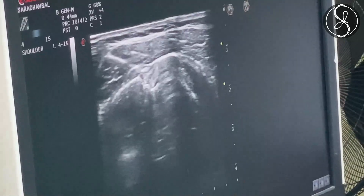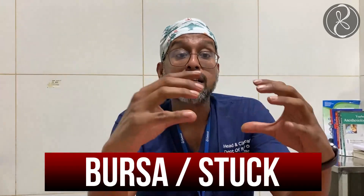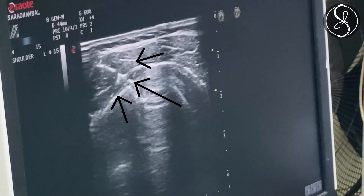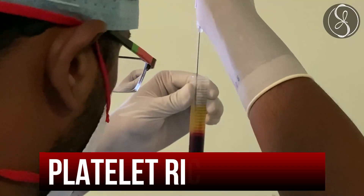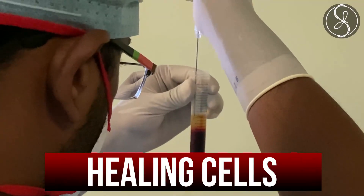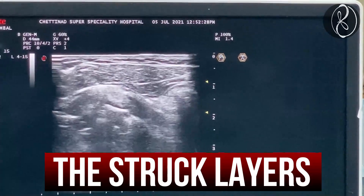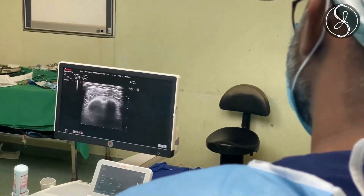We separate the structures inside the shoulder using platelet-rich plasma. When we enter into the shoulder, you can see through the ultrasound that these levels, these muscles, these bursa are stuck. As you can see in the ultrasound, you can see the needle entering different levels in the shoulder, and we use platelet-rich plasma which is full of healing cells to separate the stuck layers.